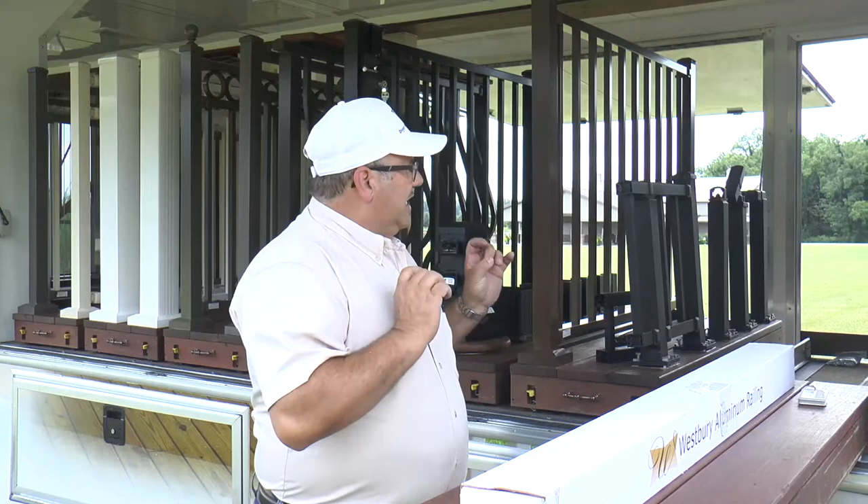The trend in the industry is for small profiles with the least amount of visual obstruction through your railing system. Aluminum railing systems meet that requirement very well and have glass options and vertical cable options as well. The aluminum trend is growing throughout the country, and we have a whole host of products to meet that trend in 12 colors.